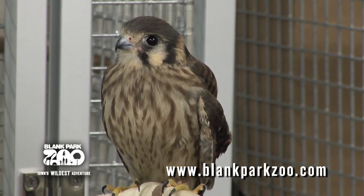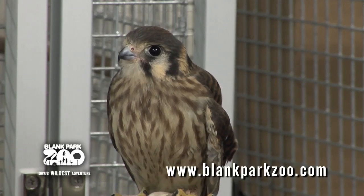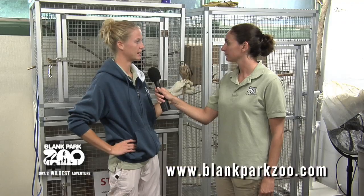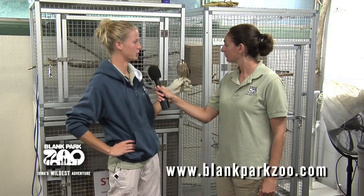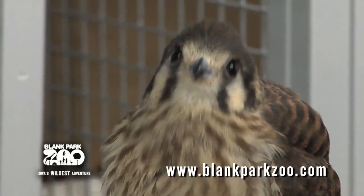Now where did you get this little bird? We acquired her from the Iowa State Wildlife Care Clinic. She was brought to them by some people that found her — she had been attacked by a cat and her wing was shattered, so she was unreleasable back to the wild.